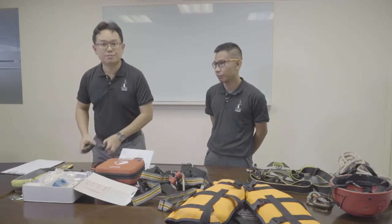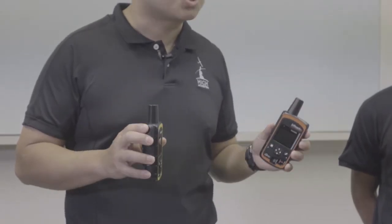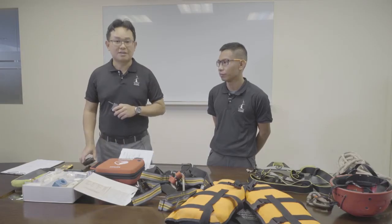For overseas camps in particular, we will be using satellite phones in the case of emergencies. These satellite devices do not require any telecommunications network — the signals will be beamed back to our HQ and will notify the persons in charge.